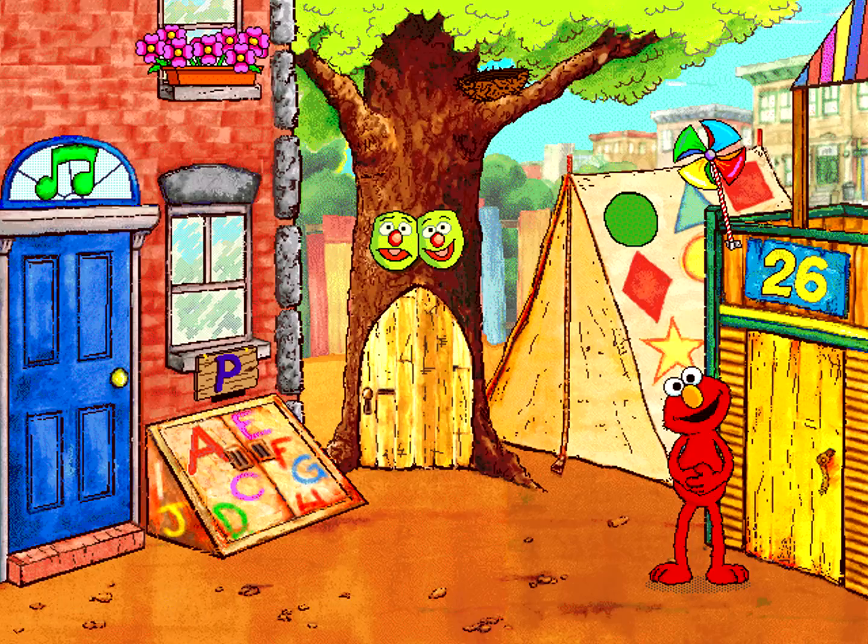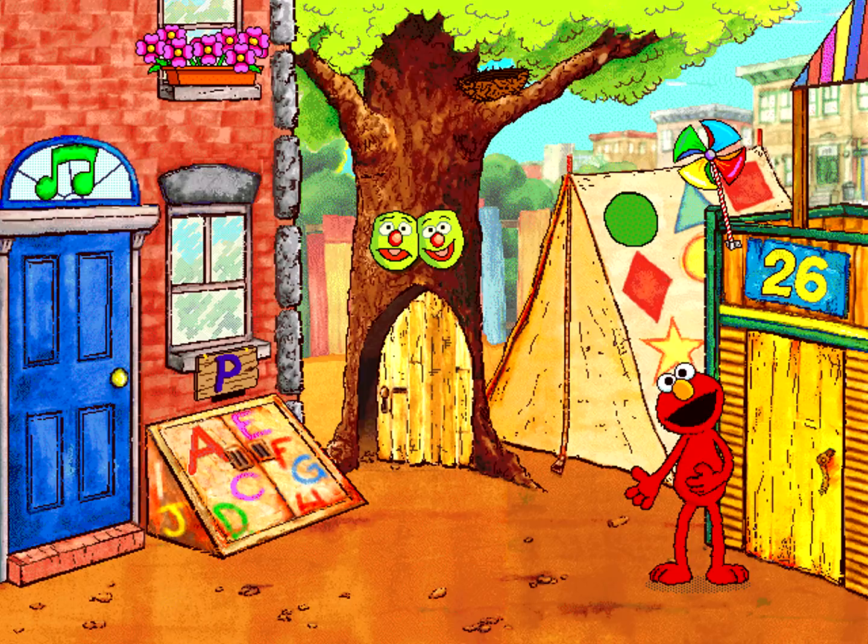Hello, Sesame Street friend! Welcome to Elmo's Preschool! There are five different places we can play! Elmo wants to go play with faces! Let's go make a face!